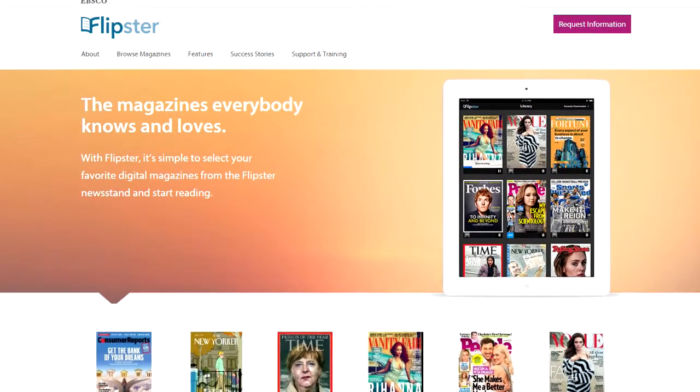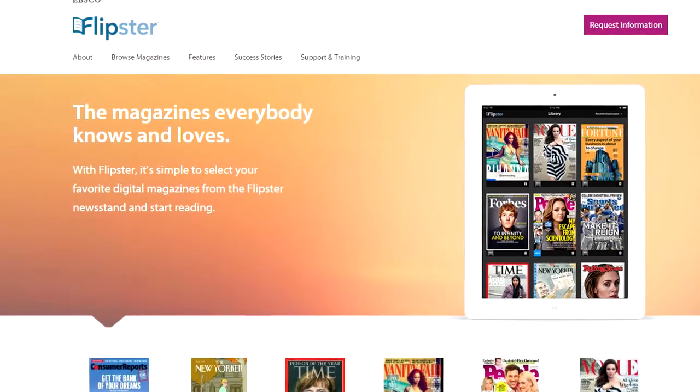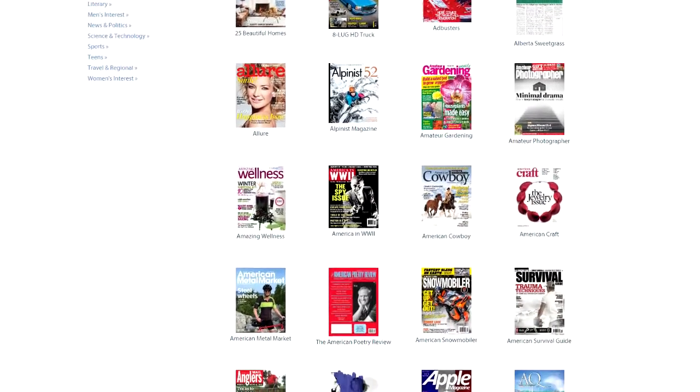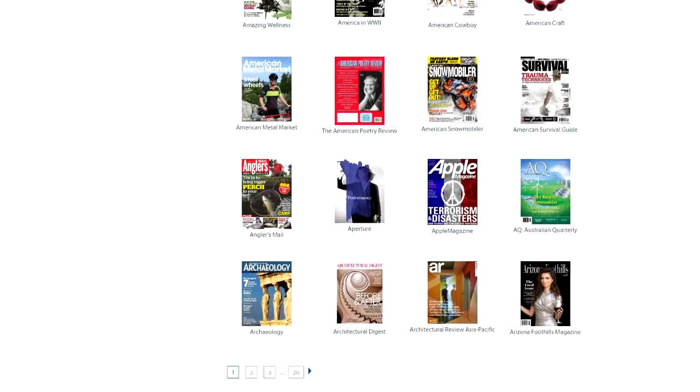We also have an online magazine subscription. For this, you just download the app on your iPad or Kindle, or you can read them on your phone, but there is no app for your phone yet. You can download them, read the entire magazine, and you can also print articles from the magazines from your device. These are all free through the library. All you need is your library card.